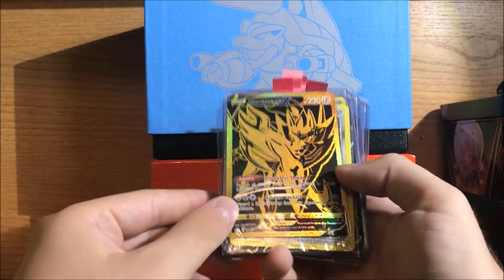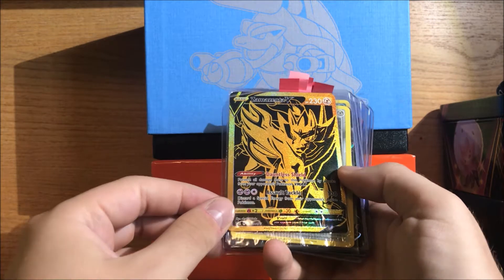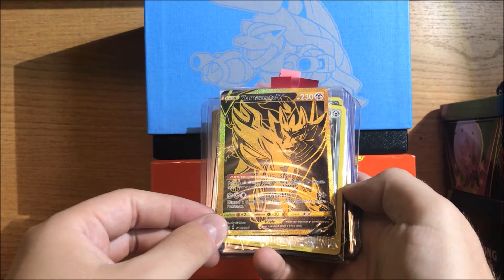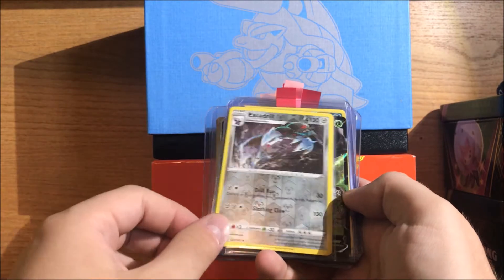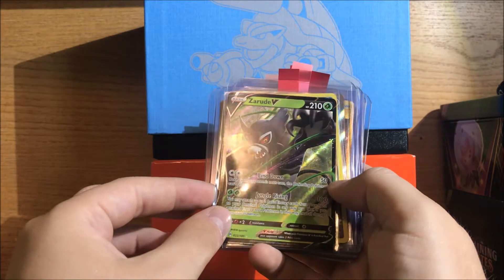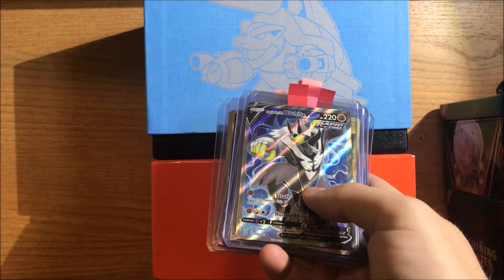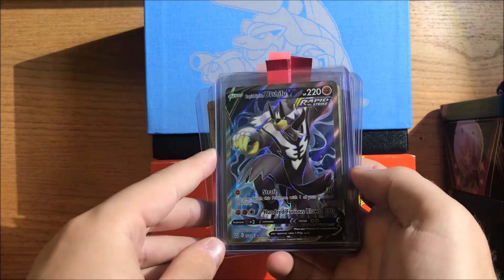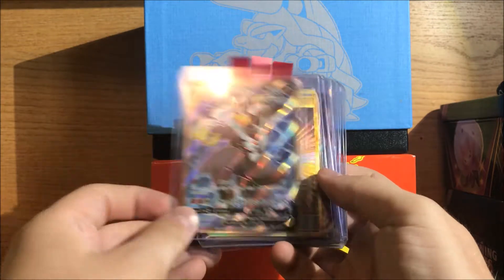First off, we've got the Zamazenta V. This one is from the EGB+, so that big ETB they put out at the beginning of the year with all the different sets from 2020. So that's cool — I have the Zacian but I didn't have the Zamazenta, so that's nice. We've got a Zarude V — pretty cool. This is a Rapid Strike Urshifu V Full Art — it's not the alternate art or anything, but it still looks super cool. So we'll definitely take that.